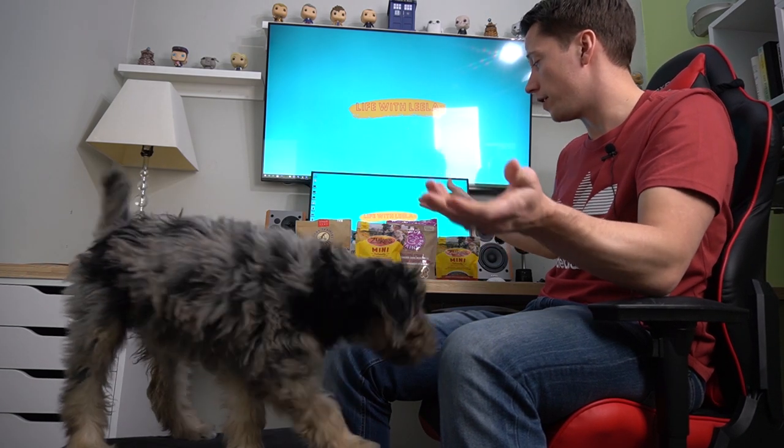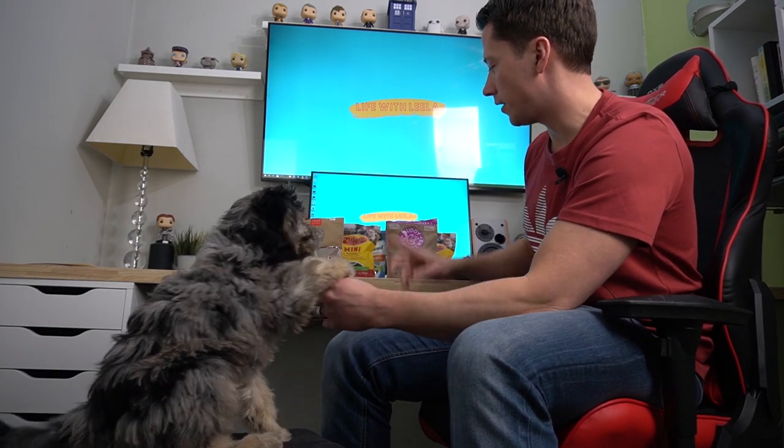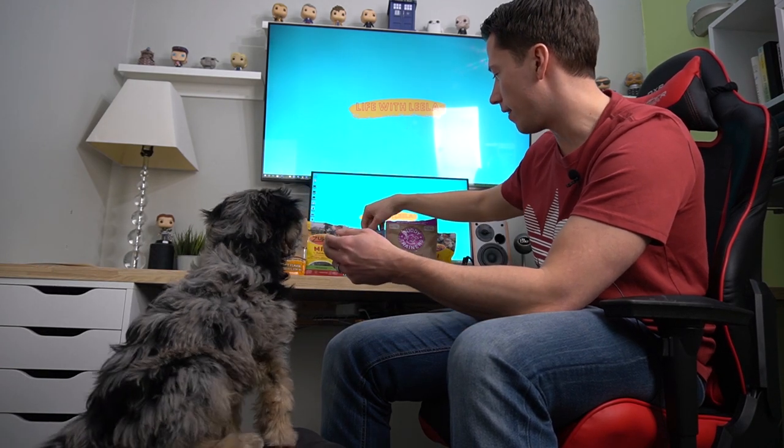She does like them all, but she doesn't seem to like the peanut butter very much — probably because she's had real peanut butter in her Kong and that's a lot better. These treats are only one to two calories each, so you can give quite a few. It's nice to have a variety since she's a puppy and she'll use them all.